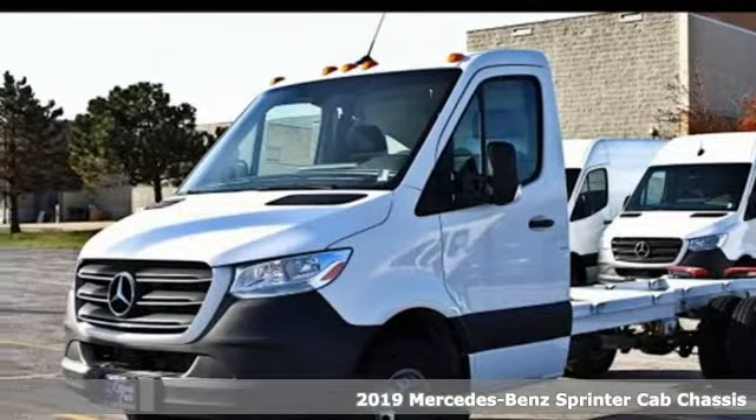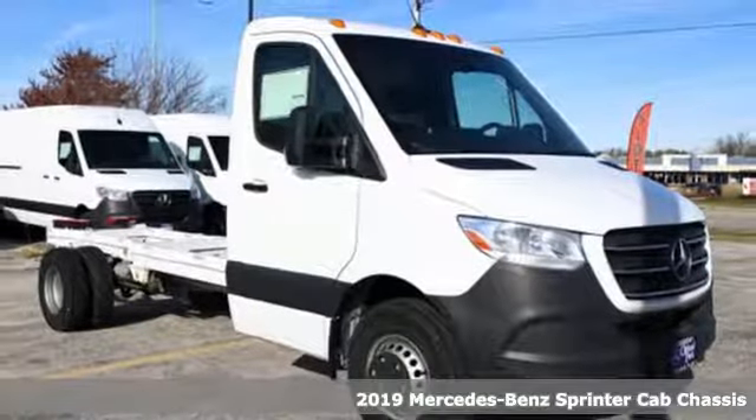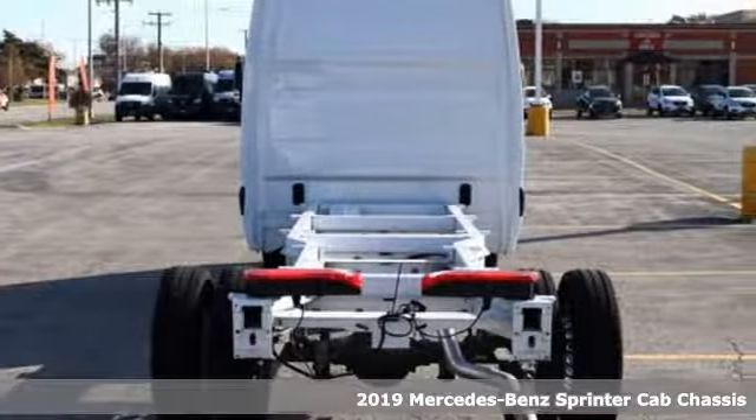Here's a new 2019 Mercedes-Benz Sprinter. It's a strong foundation for building your business. It comes nicely equipped with features you'll love.